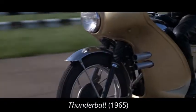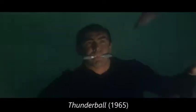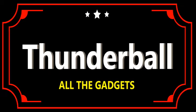Hidden maps, hidden tape recorders, rocket-firing motorcycles, rocket belts, water cannons, and underwater rebreathers. Whew! Let's take a breath as we decode the gadgets in Thunderball.